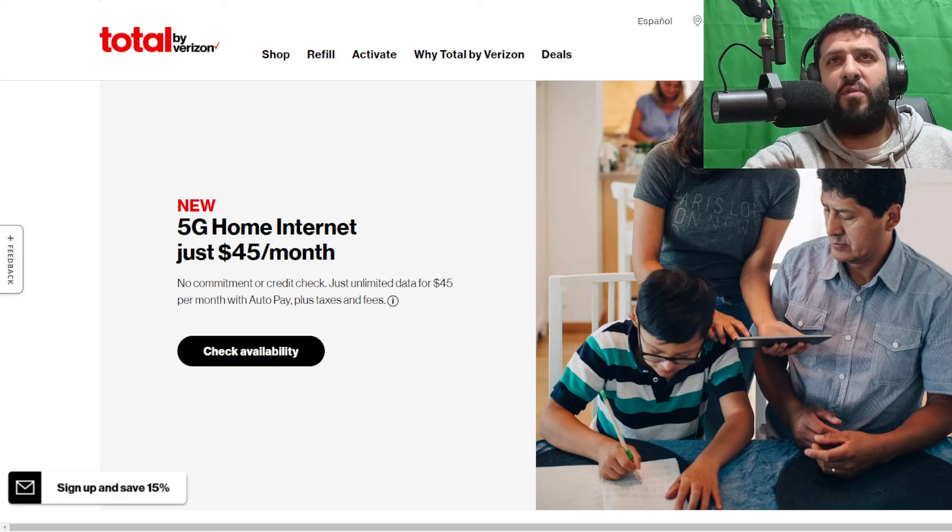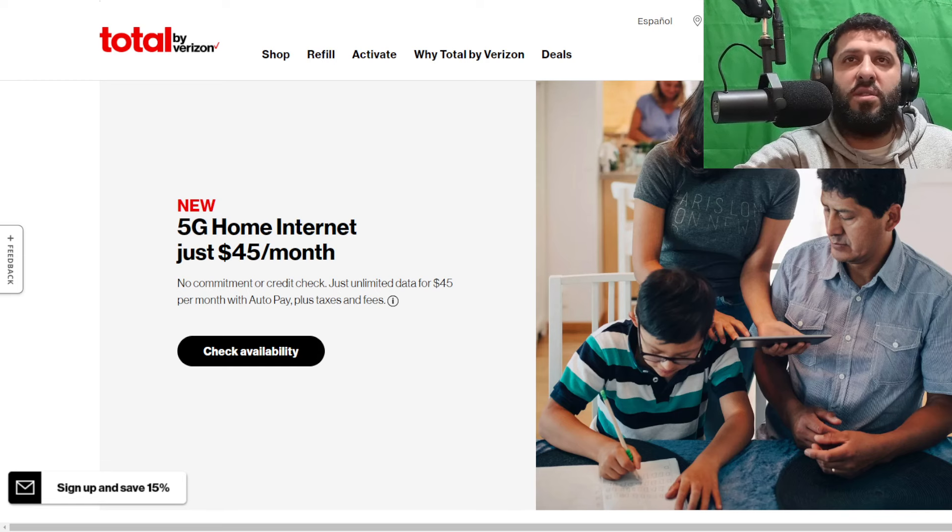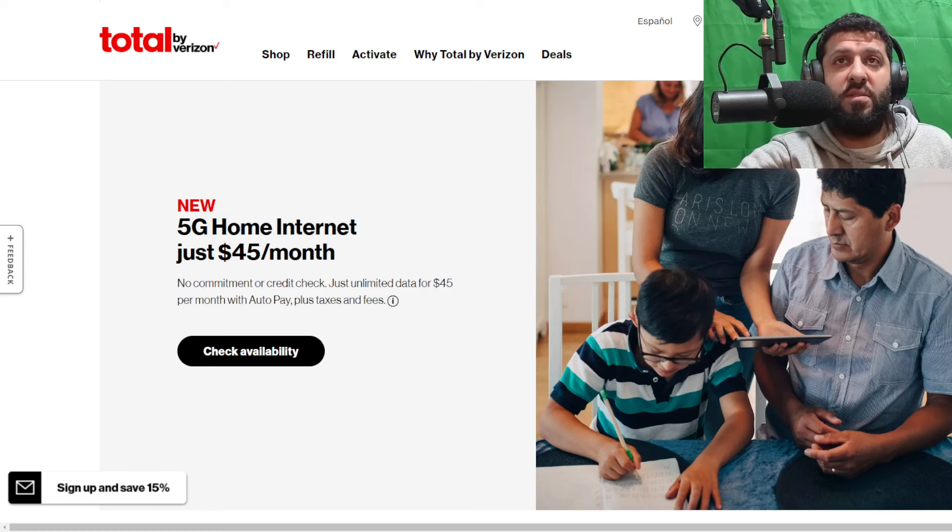Let's talk about how Total by Verizon is doing it and what you need to know about the service if you're in the market for it — maybe it'll be good for you. I'll put the link for the Total by Verizon webpage down in the description. You can support us by liking and sharing this video. If you're new here, definitely subscribe and stick around. There are also ways to support us directly in the description box below.